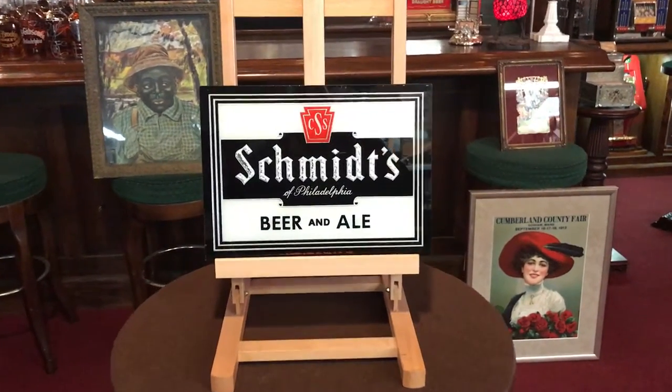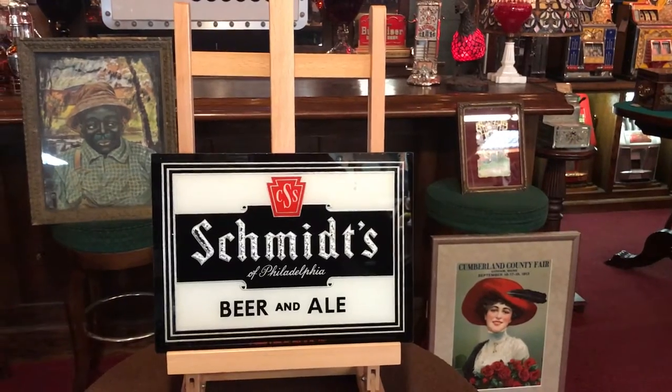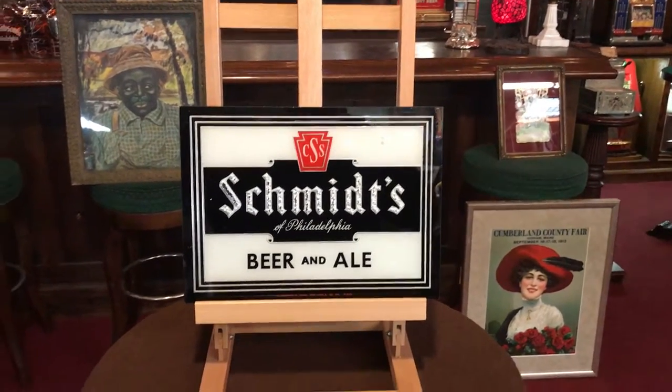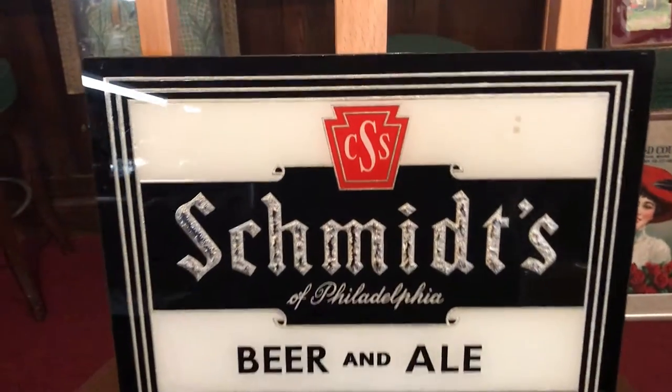It's Jeff with the Manteques Network. How you doing? Coming at you, going strong. What we have here today is a 1930s Schmitz Beer and Ale Reverse Glass. Very, very cool, clean, nice size to it.